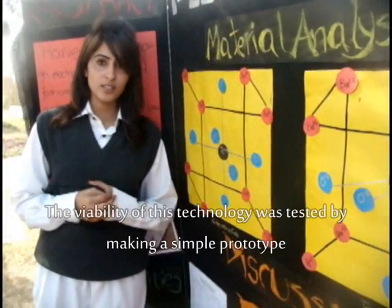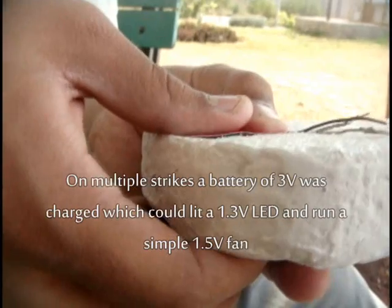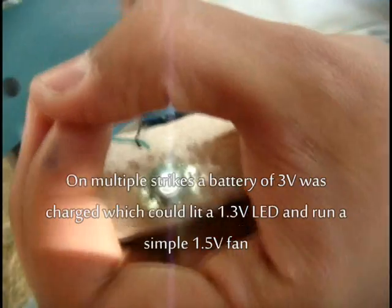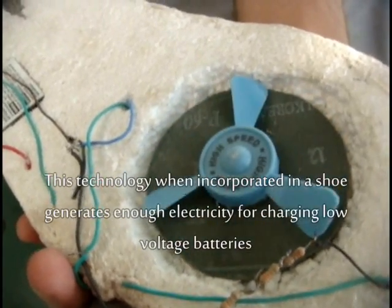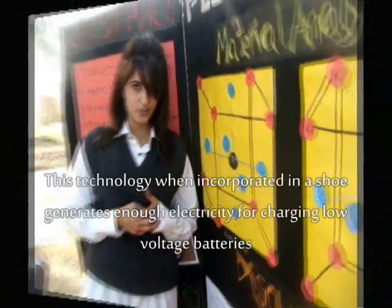The viability of this technology was tested by making a simple prototype. On multiple strikes, a 3V battery was charged, which could light a 1.3V LED and run a simple 1.5V fan. This technology, when incorporated in a chute, generates enough electricity to charge low voltage batteries.